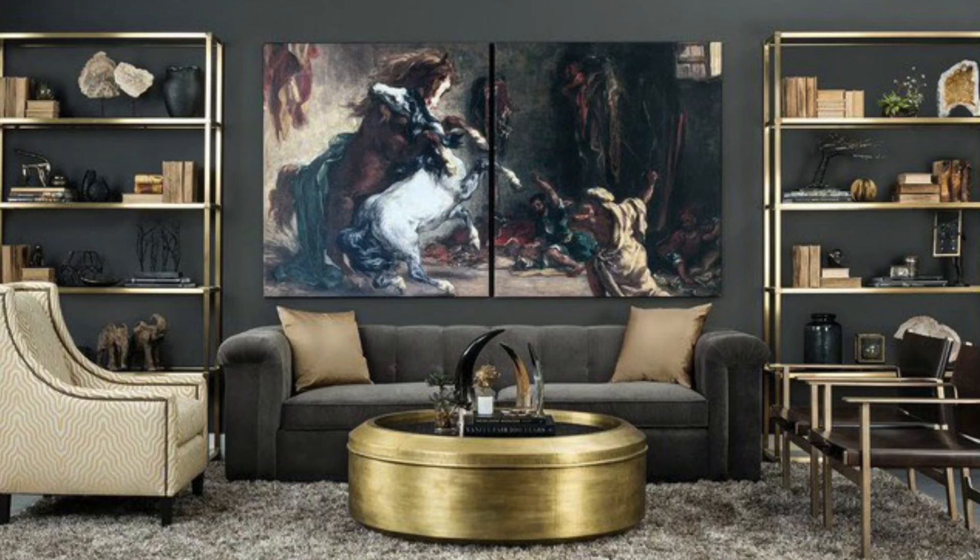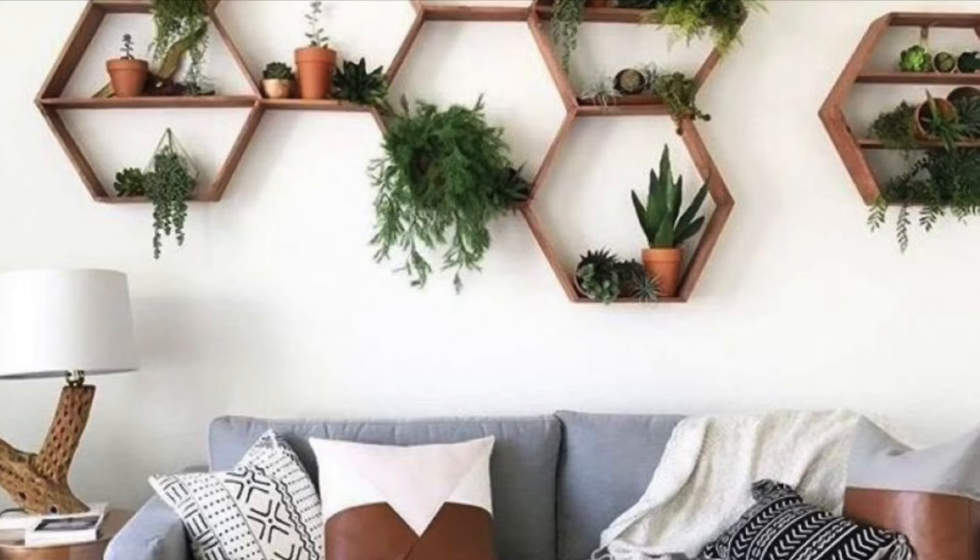If you don't want to create a gallery wall, you can choose one big piece of art and make it the focal point of your living space. In this example, they supported the focal point with decoration shelves on both sides. If you feel like it's too much, you can just stick with one statement art piece. If you're not really into paintings, you can use nice shelf units with plenty of greenery, because plants are amazing and every living room must have some. You can also add mirror accents into this type of wall decor and it will just look perfect.